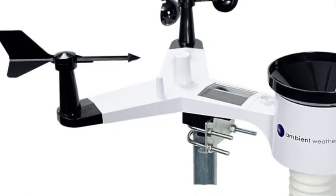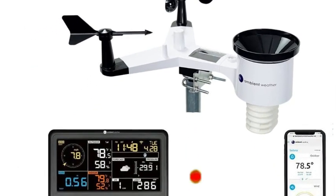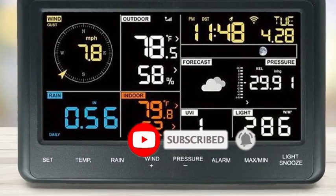The tablet for the WS-2902C is wireless, which we found to be both innovative and fun. You can walk around the house with it, pass it around the living room, or mount it on the wall if you'd like.